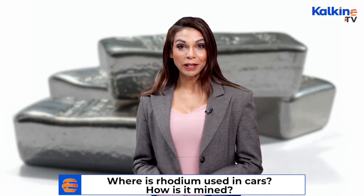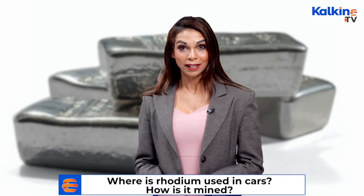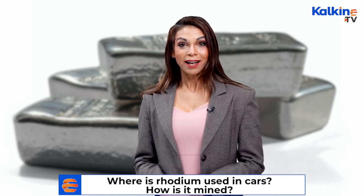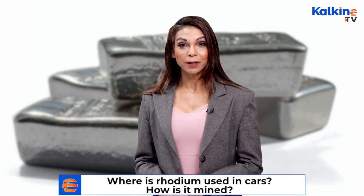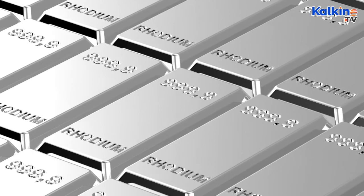As a noble metal, rhodium has outstanding resistance to oxidation even at high temperatures. Other unique properties of this platinum group member include a high melting point, general non-toxicity, and resistance to wear and corrosion.